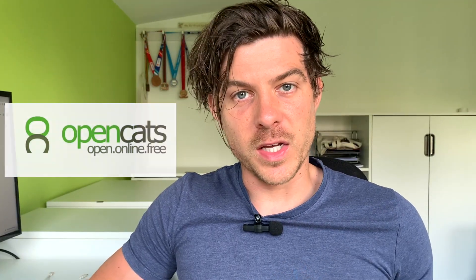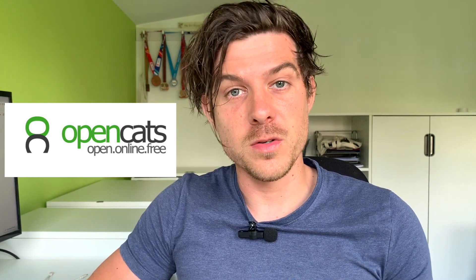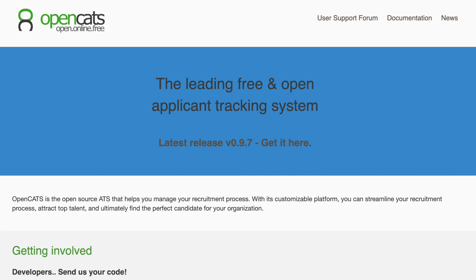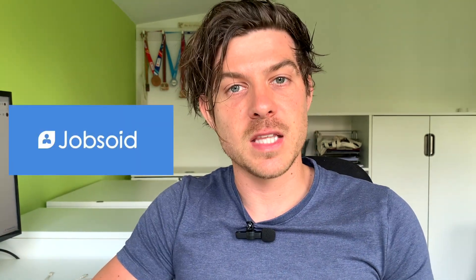OpenCats is the third free ATS. It's another one that seems to be completely free — entirely free for people to use — and allows you to store candidates, track jobs, manage interviews, and has CV parsing and basic reporting. The one downside is that it looks like it requires some technical support to get it up and running. It's an open source system, but it's not very easy or intuitive unless you're quite technical and have a deeper understanding of how to implement a system like this.